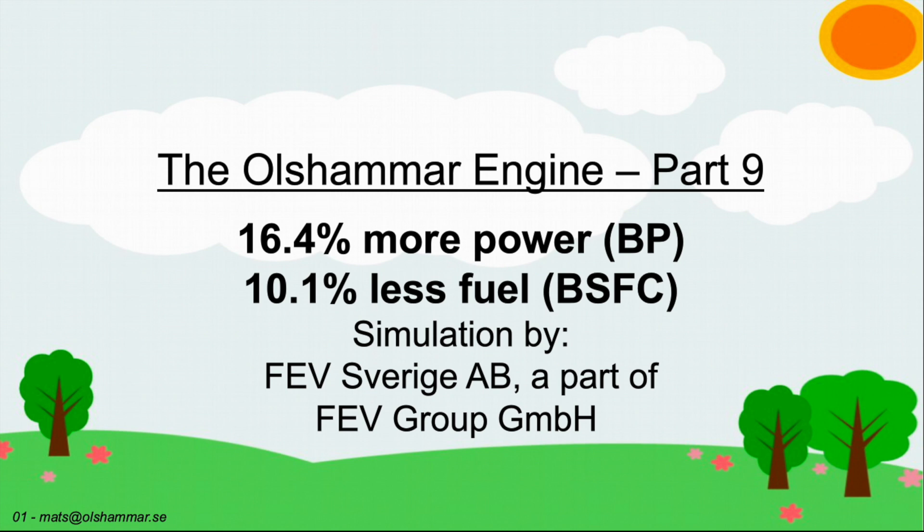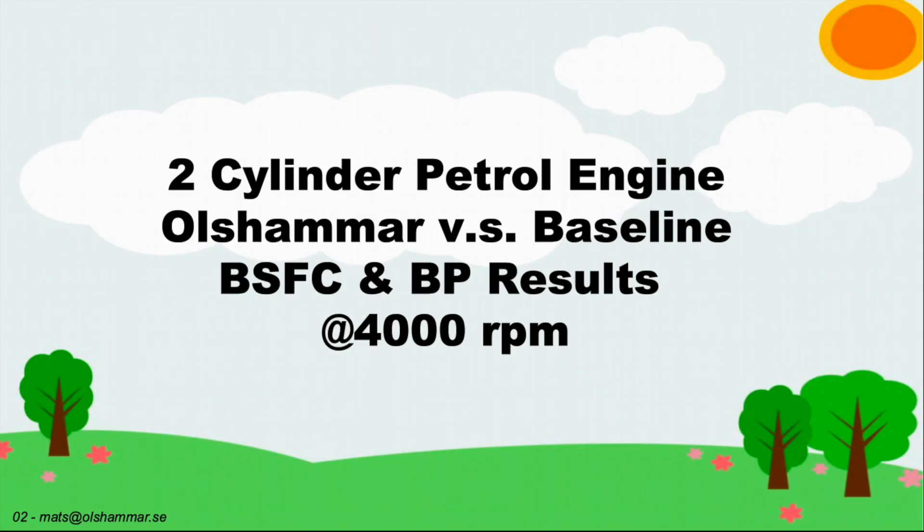Welcome, this is part 9 about the Olsummer engine patent. We have now reached 16.4 percent more power and 10.1 percent less fuel consumption in simulations done by FEV Sverige AB. This is for a two-cylinder petrol engine, and we compare the Olsummer engine with a baseline engine with regards to brake specific fuel consumption and brake power. We are running these tests at 4000 RPM.